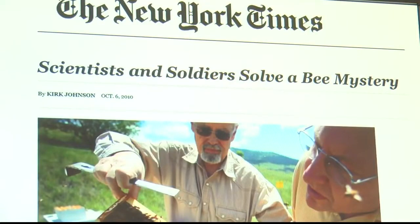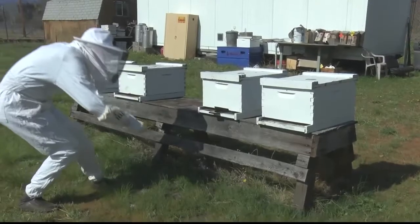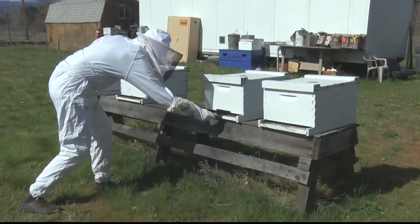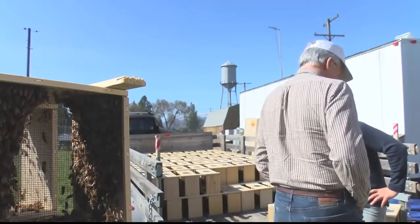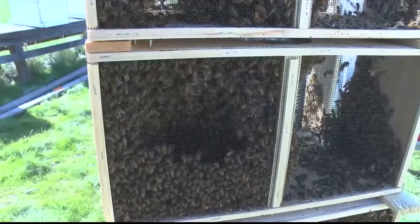The team successfully trained the bees to do just that. The idea was that U.S. military camps around the world would have their own colony on hand. The question then became: how would soldiers know if the bees were healthy?